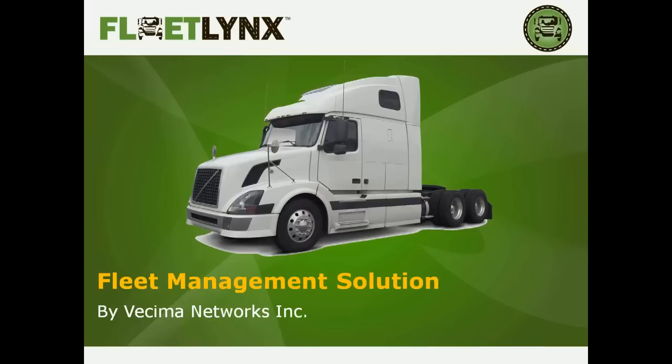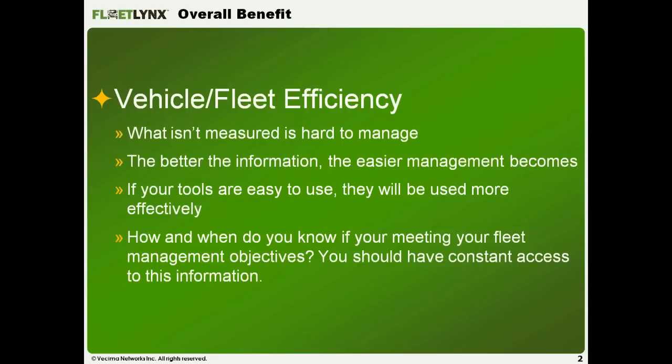Thank you very much, Richard — that was a great introduction. Fleet Links is a solution family more than a product itself; we provide a total solution for fleet management needs. There are three main variants: one for long-haul trucks or any Class 5 and above vehicle, which communicates via CAN bus to the engine on the J1939 standard.